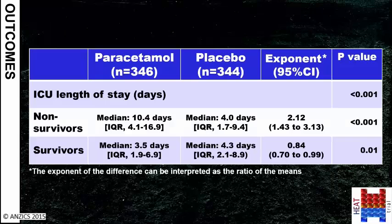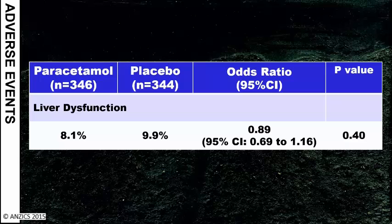Perhaps the most interesting and surprising finding was the effect on ICU length of stay. There was a different effect for survivors versus non-survivors: if you were a non-survivor who received paracetamol, you stayed in intensive care for almost twice as long before you died, whereas if you were a survivor who received paracetamol, you left the ICU significantly earlier. This is a highly statistically significant association. Importantly, there was no significant difference in the proportion of patients who stopped study medication due to liver dysfunction — in fact, numerically placebo was worse for the liver.